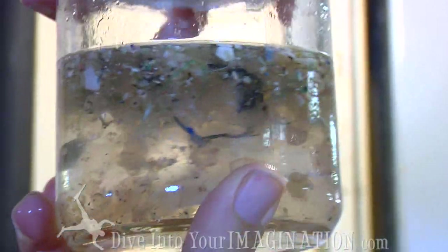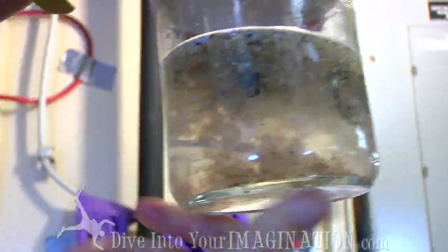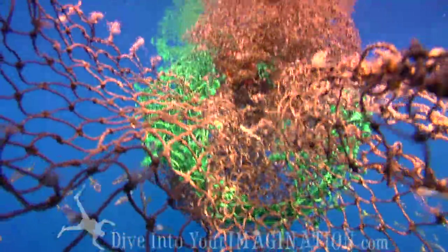You wouldn't expect to find so much plastic here in the middle of nowhere, and it just kind of shows the impact that we can have back on land out here in the middle of the ocean.